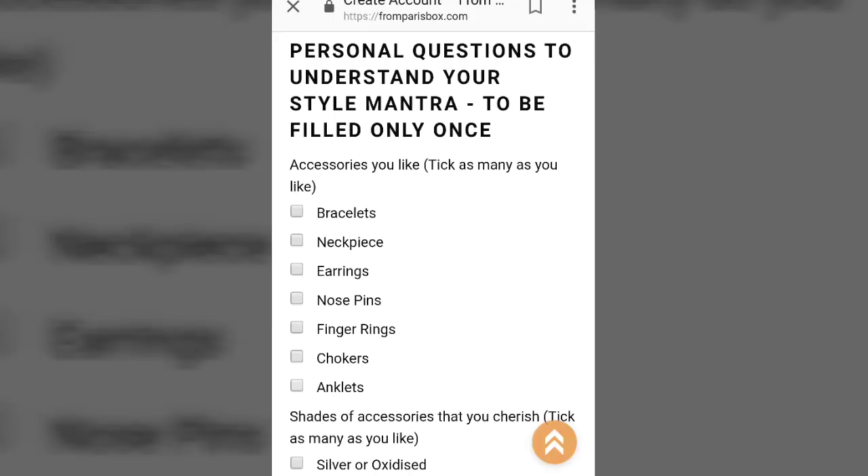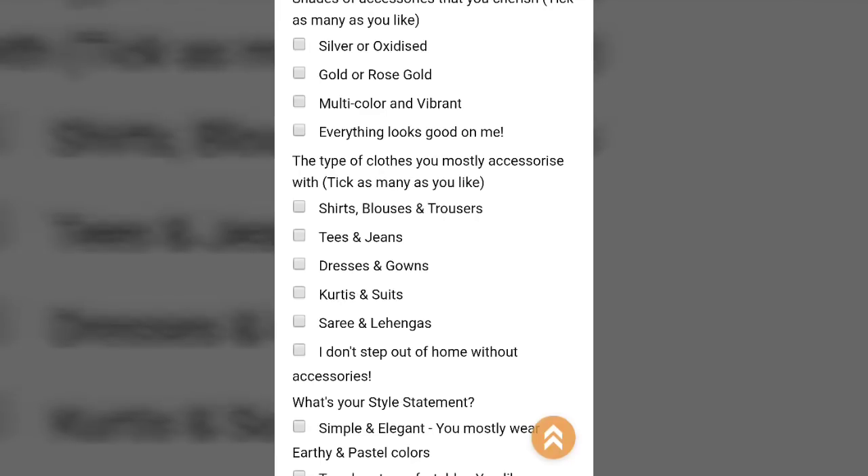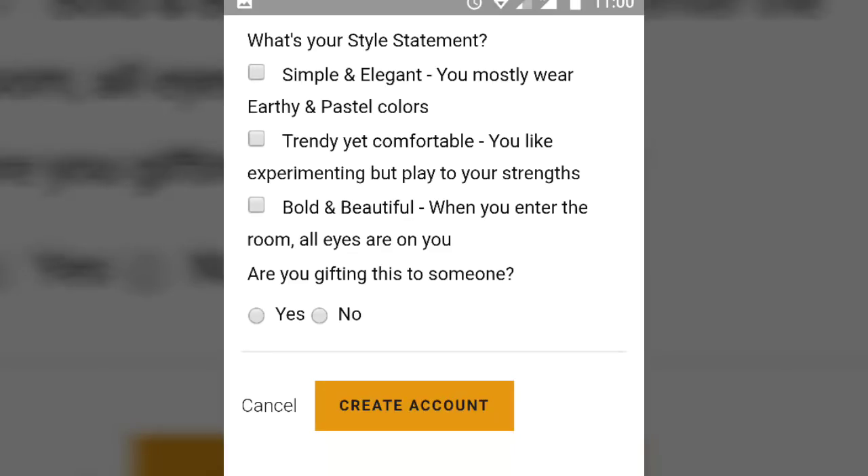You can choose jewellery colour preferences like oxidised, silver, golden, and you can choose multiple options. You can also mention what kind of dresses you wear like t-shirts, blouses, trousers, kurtis, etc. And what is your style statement — whether you like simple, trendy, or very bold jewellery. You also have an option of gifting this to someone. Just create an account and then you can simply check out.